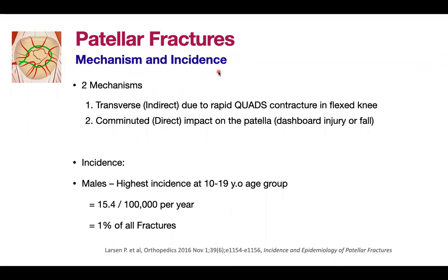The mechanism and incidence: there are two mechanisms identified for patellar fractures. One is the transverse type, which is the indirect type of injury, due to rapid quadriceps contracture in the flexed knee. The second one — which is our interest today — is the comminuted direct impact on the patella, such as dashboard injury in motor vehicular accidents.